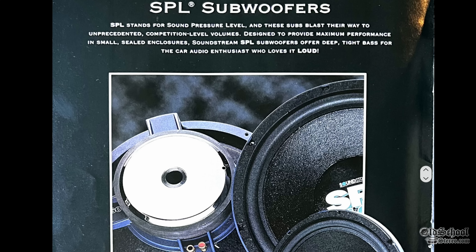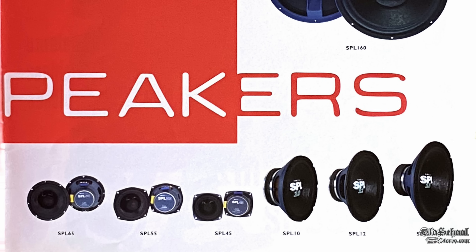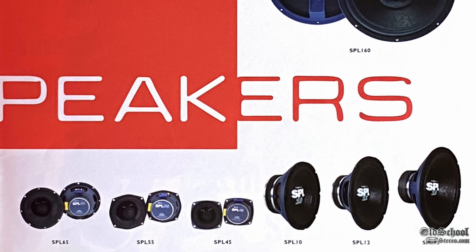Not a cheap subwoofer by any means. They had really big beefy models like the SPL 160 — I'd love to get our hands on one of those. But here you can see the other line including mids and highs, all kinds of goodies from Soundstream.